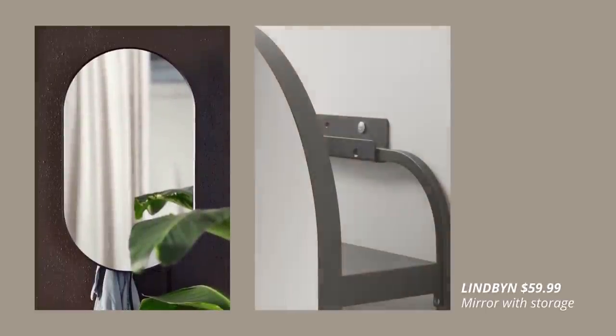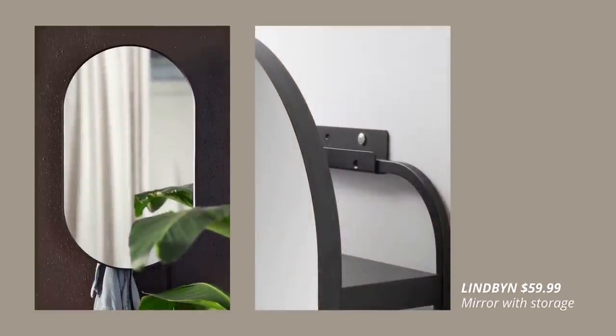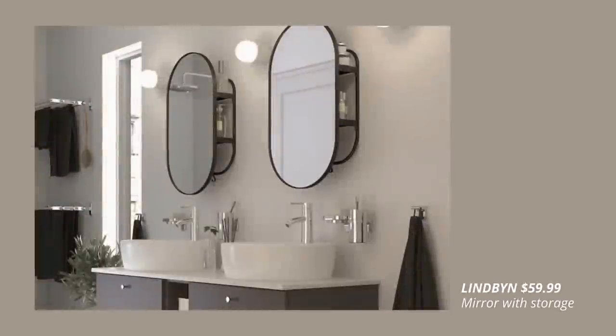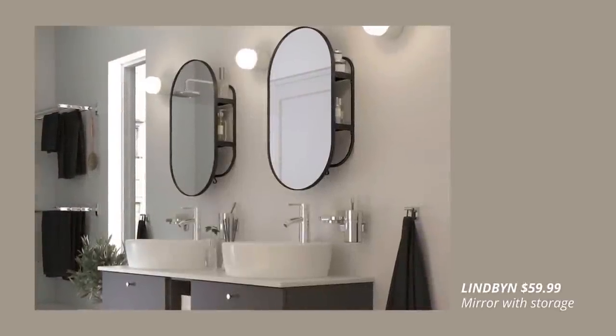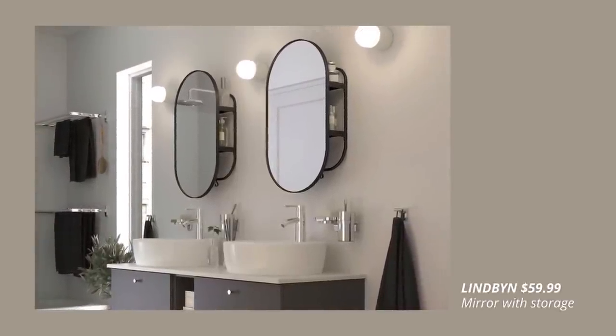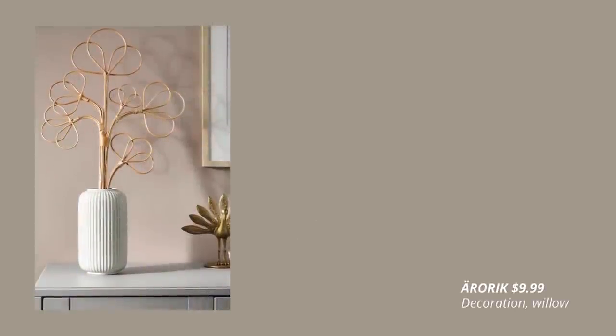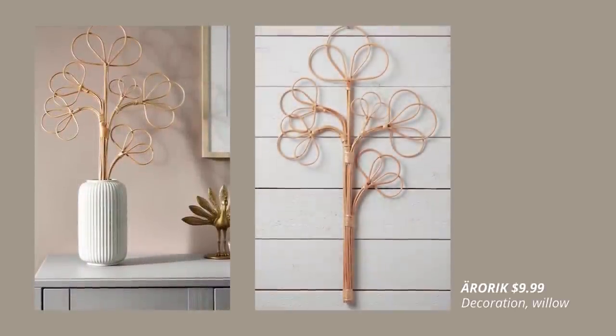Another amazing new product is this mirror with storage. And of course, our favorite home decor item this year.